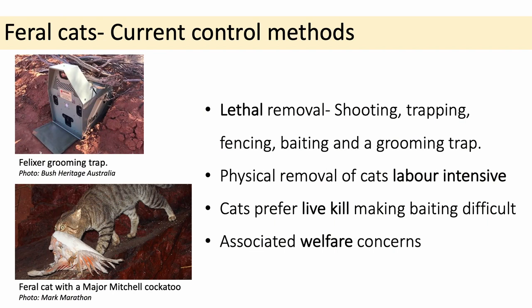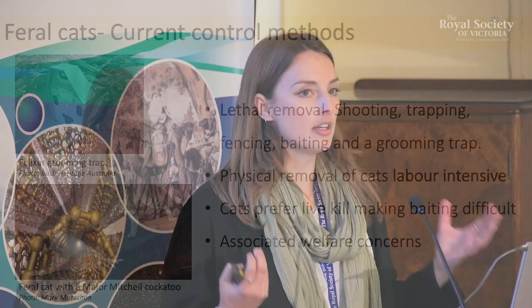In terms of what we do right now for feral cat control, most of the time it's lethal removal — shooting, trapping, baiting. The Felixer grooming trap is a new invention still in development — it sprays a toxic substance onto cats when they walk past and they ingest that toxin as they groom themselves. Cats are really hard to bait because they prefer live kill and don't like eating buried baits. With all of these methods there are considerable welfare concerns, and if we can offer control options with higher welfare outcomes, we should absolutely be looking into them.